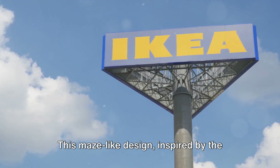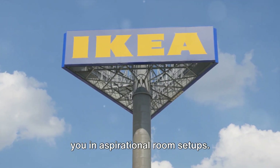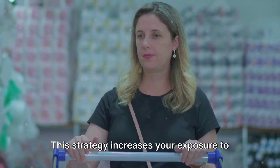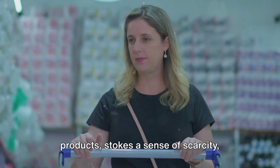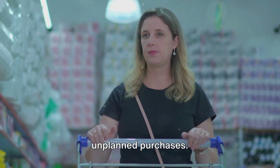This maze-like design, inspired by the Gruen effect, disorients you and immerses you in aspirational room setups. This strategy increases your exposure to products, stokes a sense of scarcity, mystery, and ultimately encourages unplanned purchases.